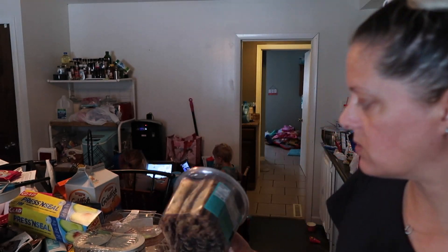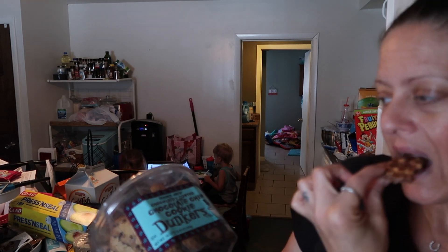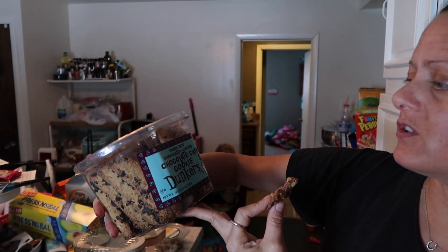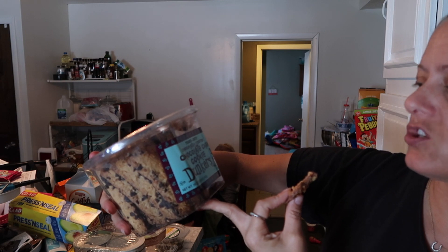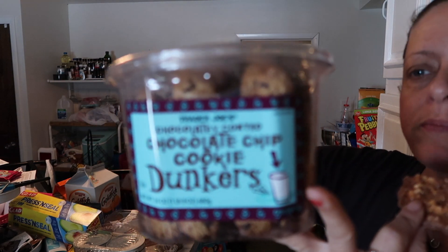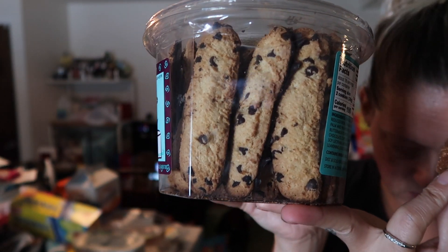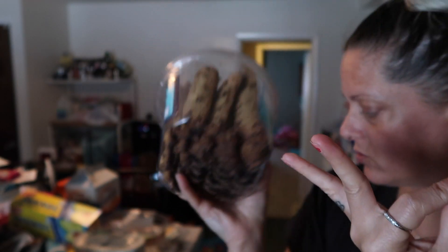We also got these — I've never tried these before, but we like chocolate chip biscotti-type things. This is the Trader Joe's chocolate coated chocolate chip cookie dunkers. Never had these but I'm sure we'll like them — they look delicious.